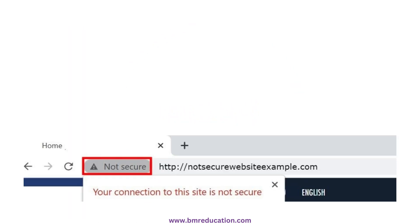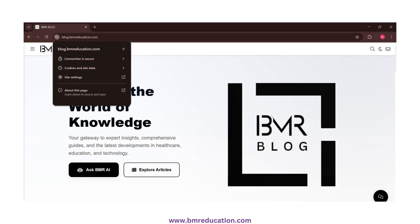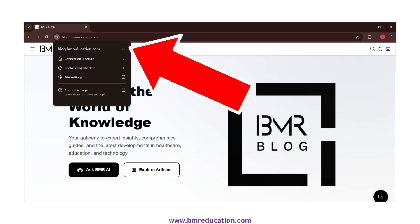Here's an HTTP site. See the 'not secure' warning? Now let's visit an HTTPS site. Notice the padlock — that means your data is encrypted and safe.